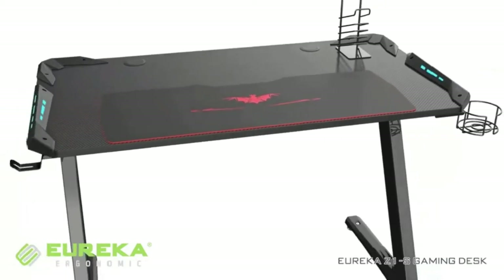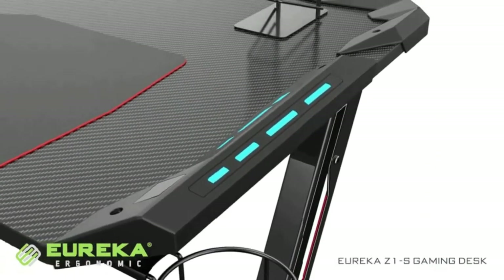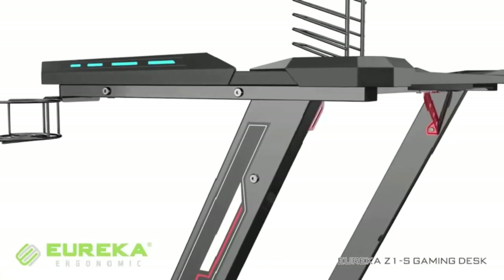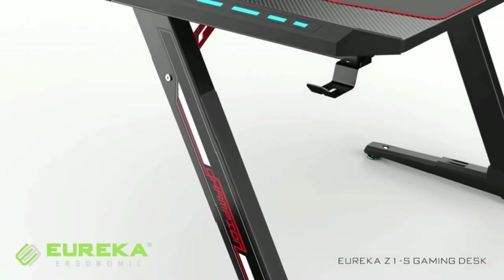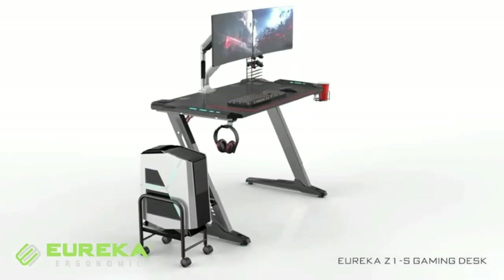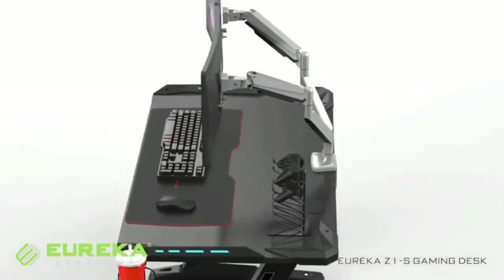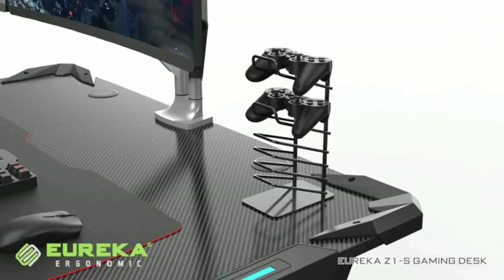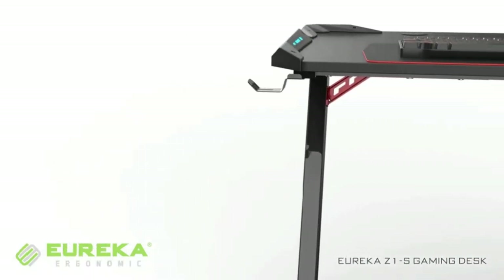It is perfect for use as a computer desk in the office, home bedroom, study room, as a large PC gaming desk, writing desk, or study desk. Featuring a high-quality Z-support frame, the desk is corrosion resistant and excellent in load-bearing capacity. The frame is covered with a metallic coating finish to create a delicate texture.